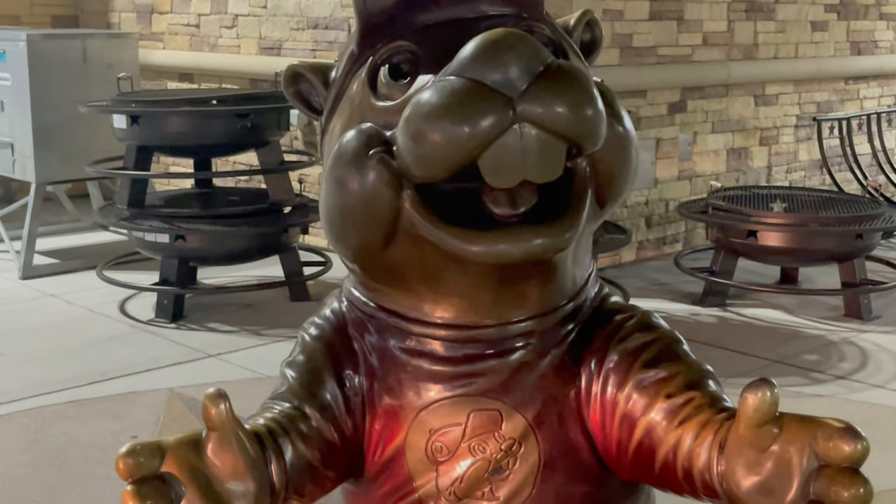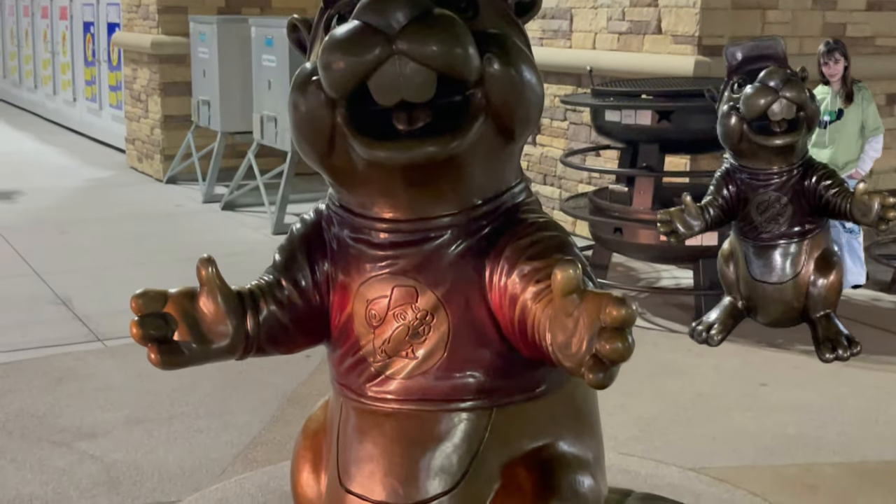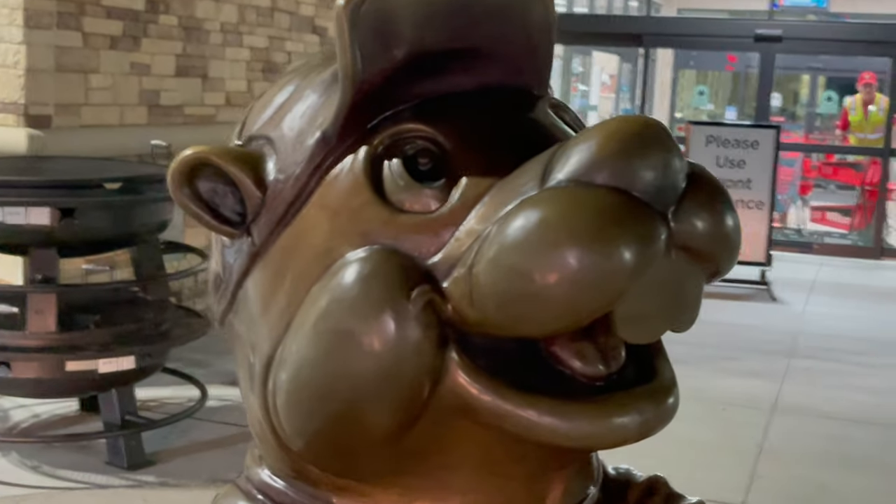Before you enter the store, you can stop and have your picture taken with this bronze statue of Buc-ee. This is a very popular photo spot.